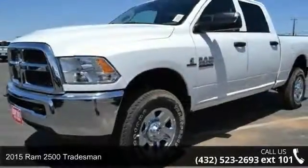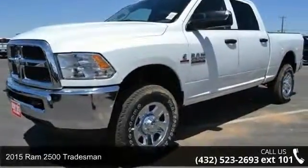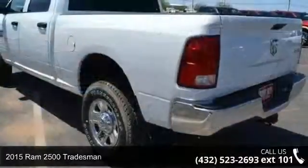Arrive in style with this 2015 Ram 2500 Tradesman. This may be the set of wheels you've been looking for.